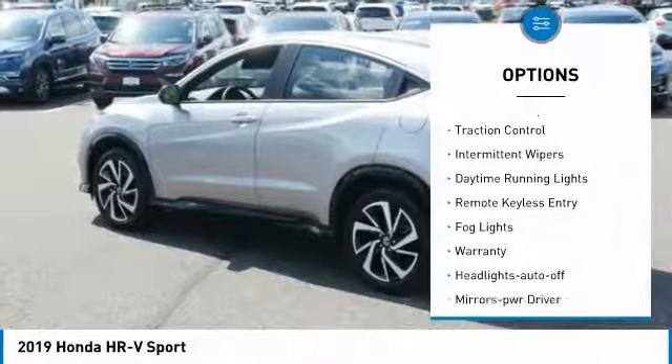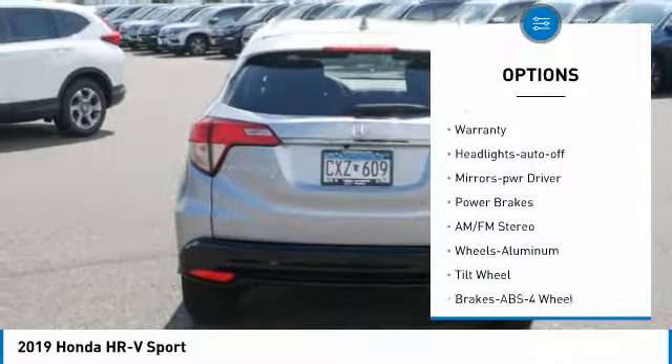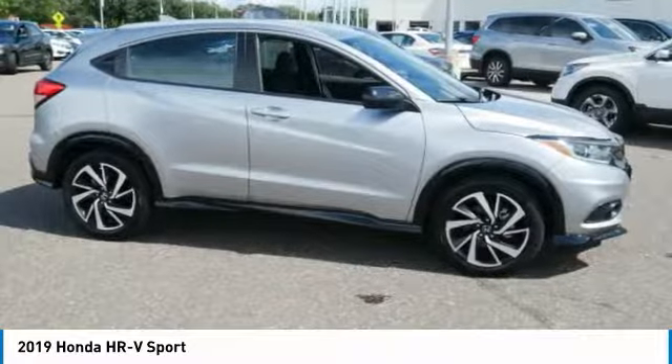All-wheel drive, traction control, intermittent wipers, daytime running lights, remote keyless entry, fog lights, warranty, headlights auto-off, mirror memory, power brakes.